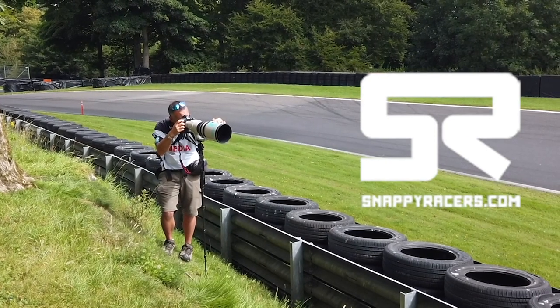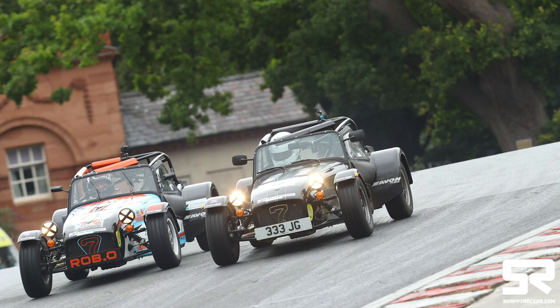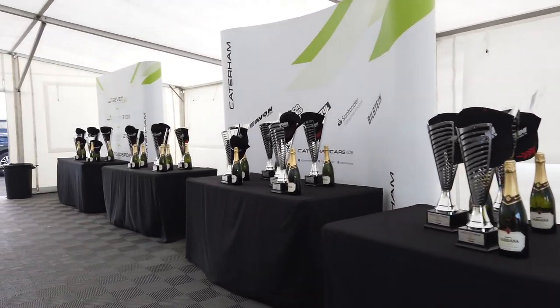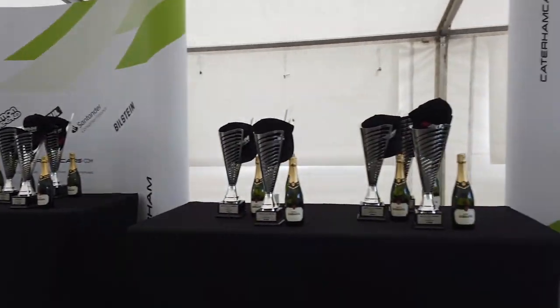We'll get to feel the conditions on the out lap and the first couple of qualifying laps. My wife Anita and my daughter Abby are coming along to watch the race — this will be the first time they've seen me race. This is John Bryant from Snappy Racers, the official series photographer for Caterham Motorsport. The pictures he produces are just incredible. Here are the trophies lined up in the Caterham Marquee to hand out over the race weekend. What I would give to get my hands on just one of these pieces of silverware.